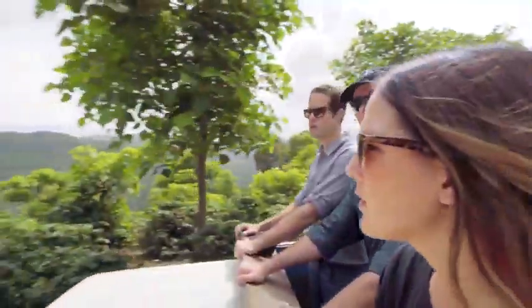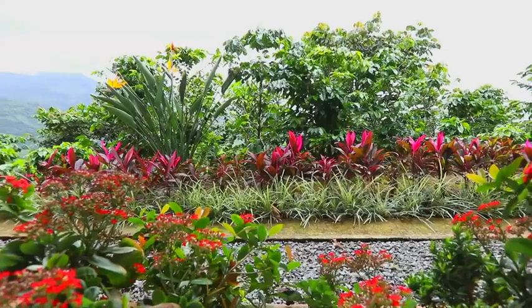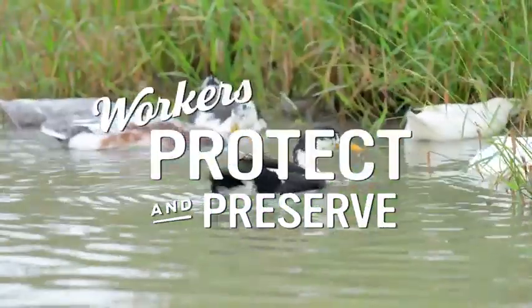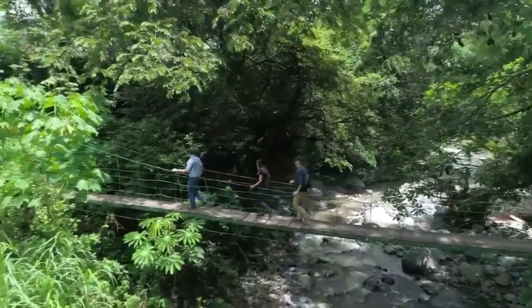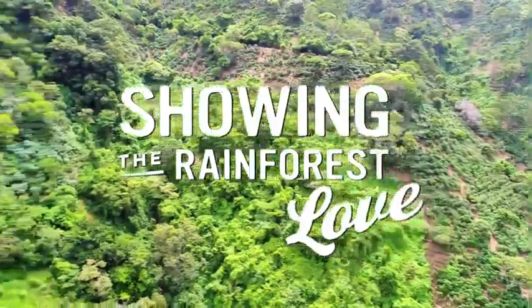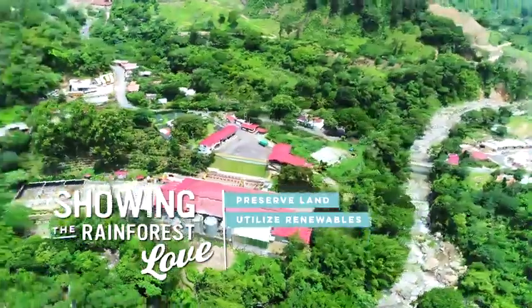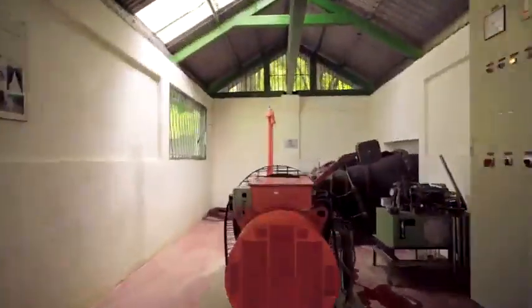Caribou coffee works with certified growers all over the world. Here at Hacienda La Menita in Costa Rica, workers protect the environment by preserving some of the land as a natural habitat for animals and vegetation. One of the reasons we really like working with you guys is things like this hillside you see over here — La Menita set apart this 50-acre section of rainforest. We don't touch it. They also utilize renewable resources, including a residual water treatment plant and hydroelectric turbine.